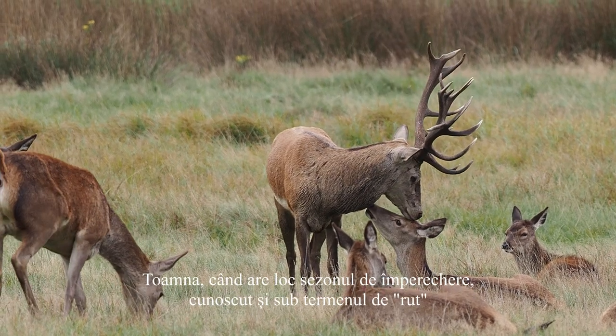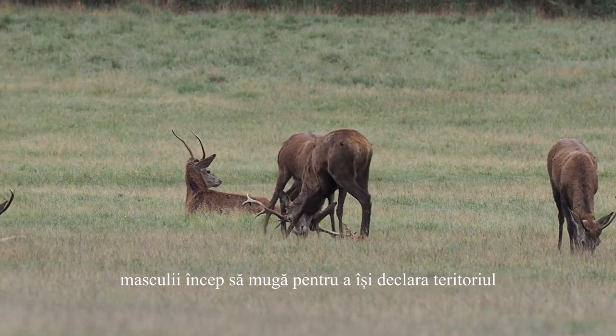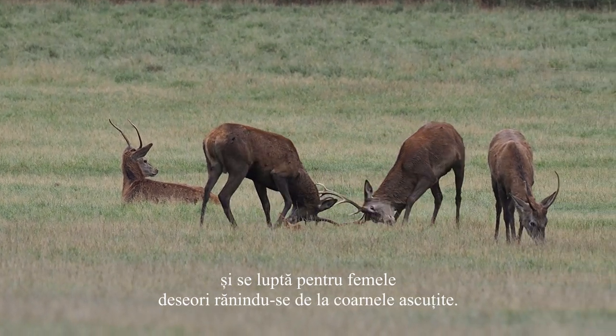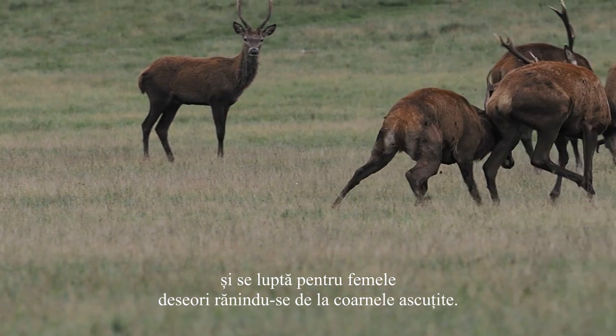During the autumnal breeding season, also known as the rut, males bellow to proclaim their territory and will fight over the females, sometimes injuring each other with their sharp antlers.